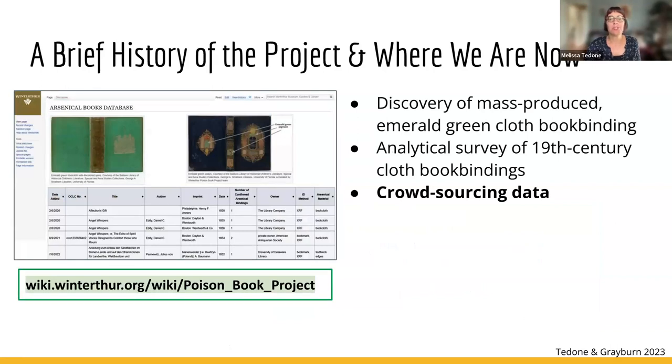We continue to research the materiality and manufacture of 19th century book cloth, but the project also progresses along a parallel track — identifying and documenting emerald green components of 19th century book bindings in collections all over the world. While we continue to collect our own data, we're also crowdsourcing data from other institutions, which significantly contributes to our understanding of arsenic use in book binding history. We make this information publicly available on the Poison Book Project Wiki.